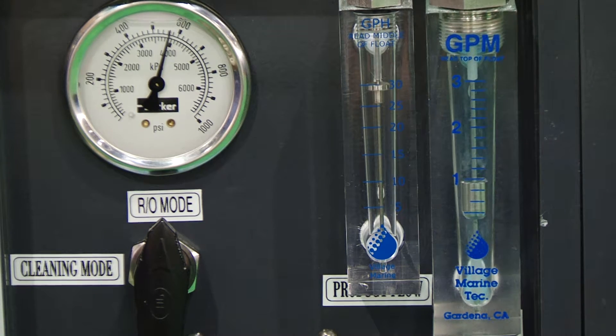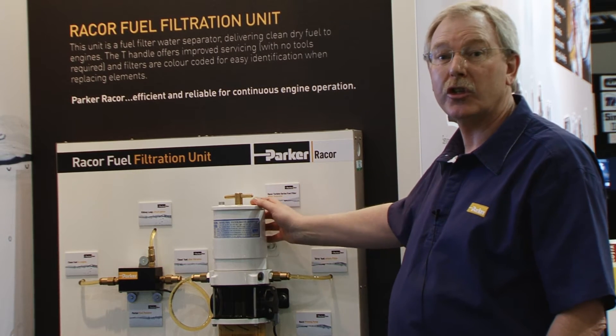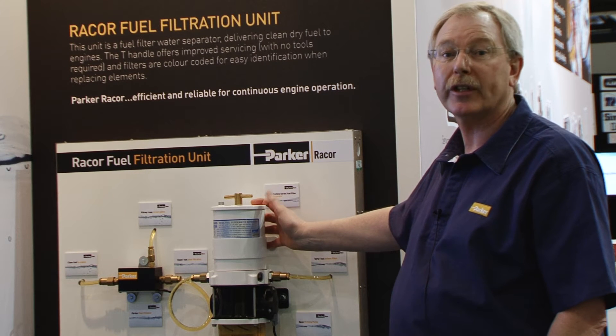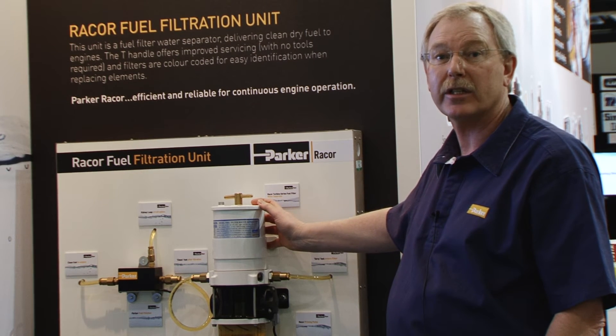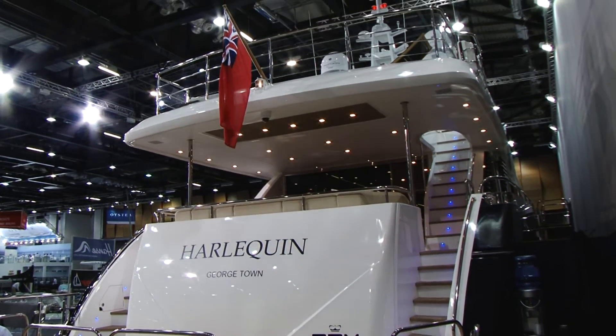Many of the yachts and super yachts on display today at the London Boat Show will in fact be fitting and using the Racor Turbine Series filter to ensure they are getting clean, dry fuel to their engines. Here in the main boat hall of the Excel London Boat Show, you'll see behind me the 32-metre Princess Yacht, which has the Racor Turbine Series fuel filter water separator fitted.